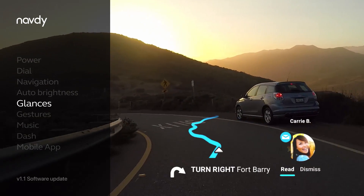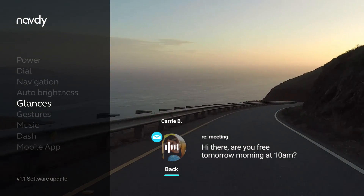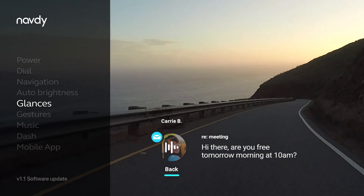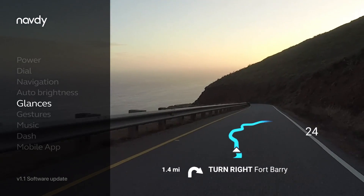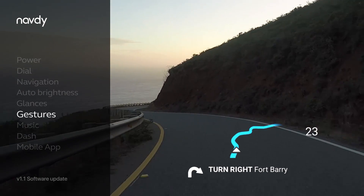Messages, notifications, and emails appear in your line of sight. Navdi reads aloud your messages — "Hi there. Are you free tomorrow morning at 10 a.m.?" You can use Siri or Google Now to send messages, call contacts, or more by tapping and holding the dial.